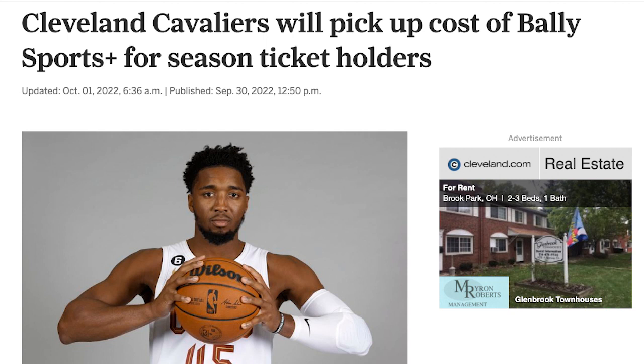In Ohio, Sinclair is locked in carriage disputes with YouTube TV, Hulu Live, and others, which means Bally Sports Ohio isn't available on them. For now, if you want to watch Cavaliers games on the channel, you'll have to sign up for Bally Sports Plus. And as Cleveland.com reports, the Cleveland Cavaliers have agreed to pay for the cost of a subscription for all Cavs United members with full or half season ticket plans. It's all a messy situation and one that leaves questions in the air about the streaming app and its future.